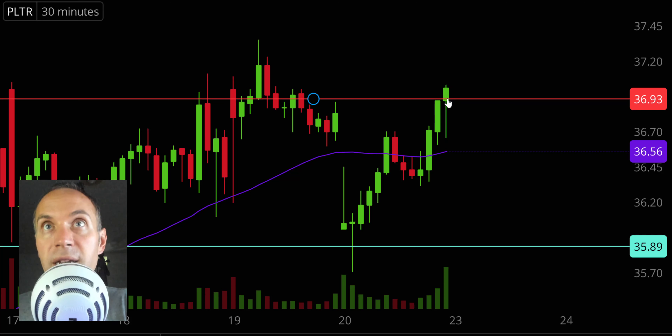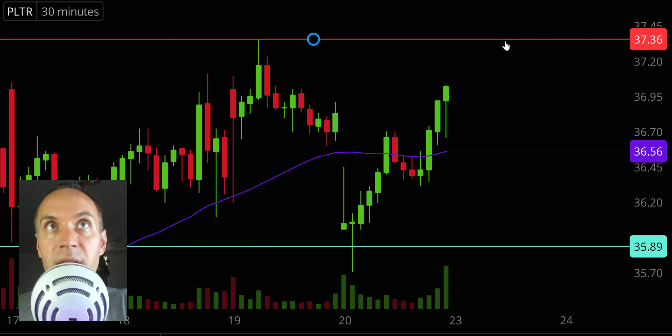Breakout is occurring. Is this the start of something bigger? If it is, I'm just gonna go ahead and adjust this level up to the next key battleground right up there at 37.35. But yeah, very, very nice last 30 minutes of the day here.